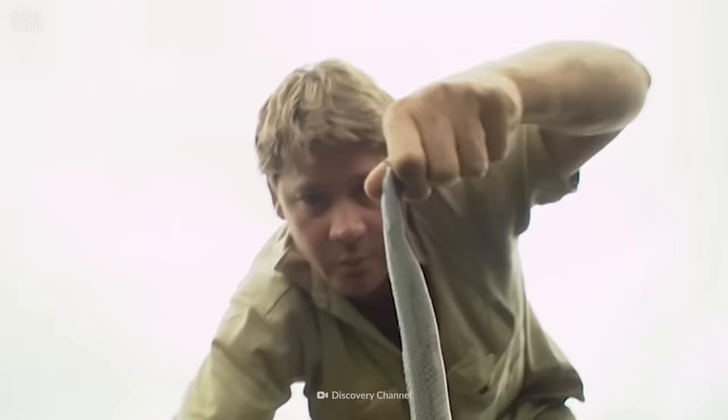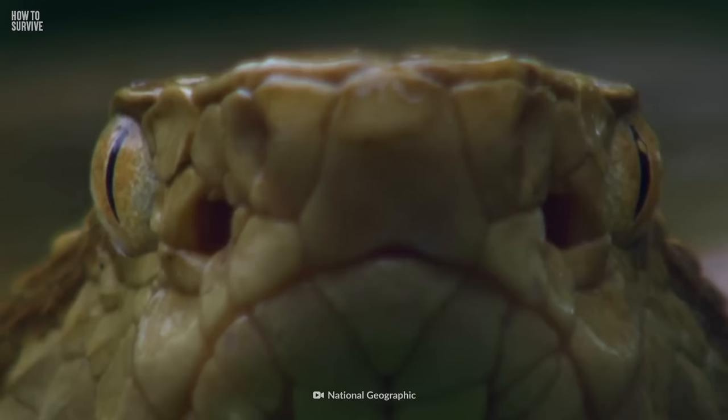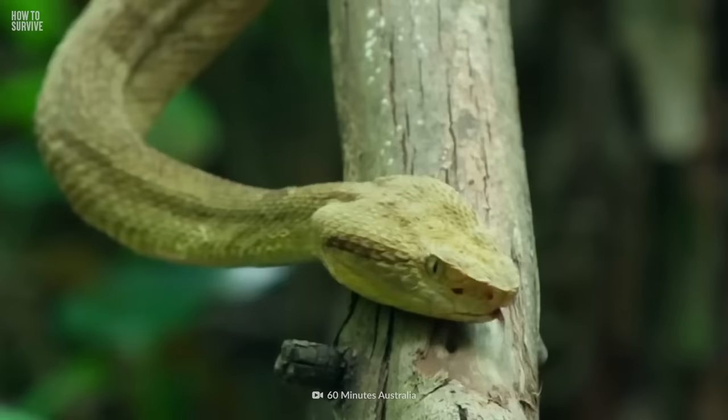Congratulations, you made it out alive! Think you can handle more? Next, we're putting your survival skills to the test and sending you to Snake Island. Is it true that the vipers there have evolved to become even more lethal? Find out here on How to Survive.